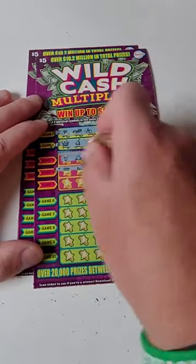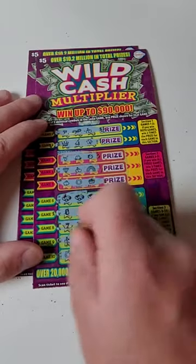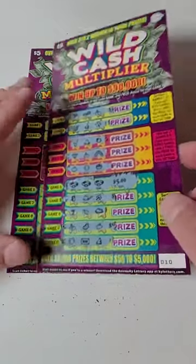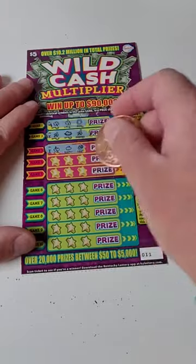We got all three rings — what is it going to be? A minimum of five bucks, and it is five bucks. All right, so we're at $15 won, down $10. Not really expecting this to be a back-to-back winner, but it has happened before.